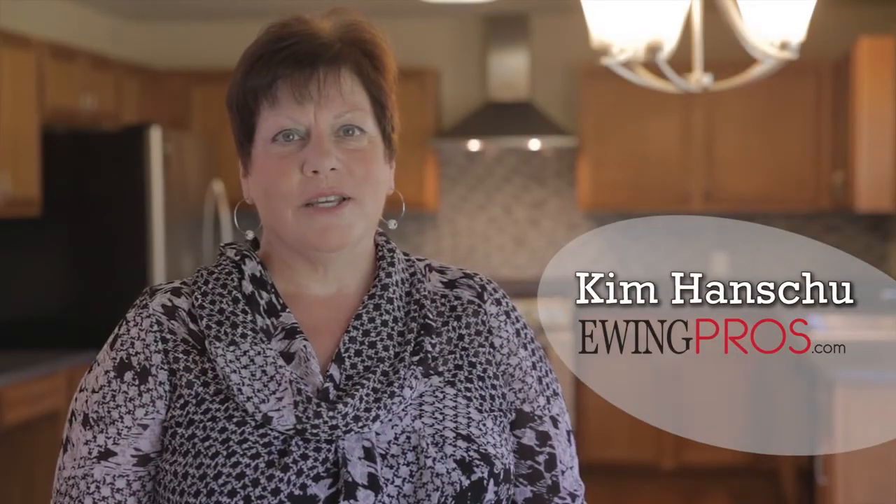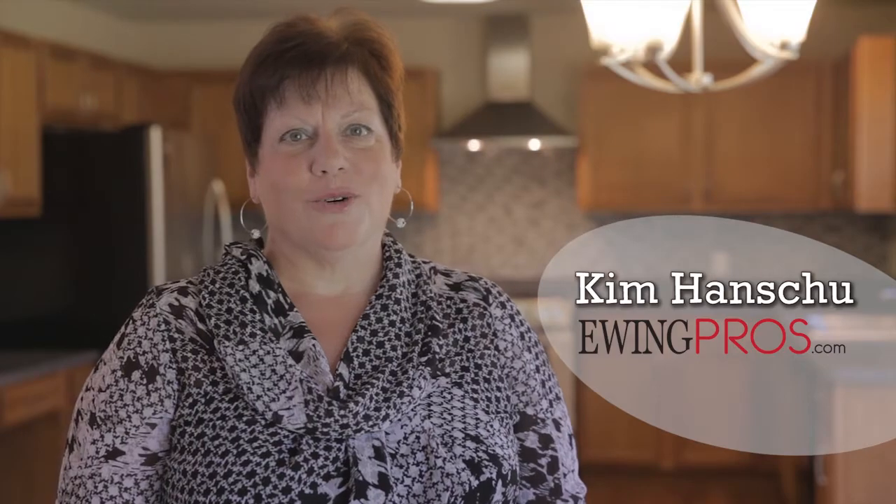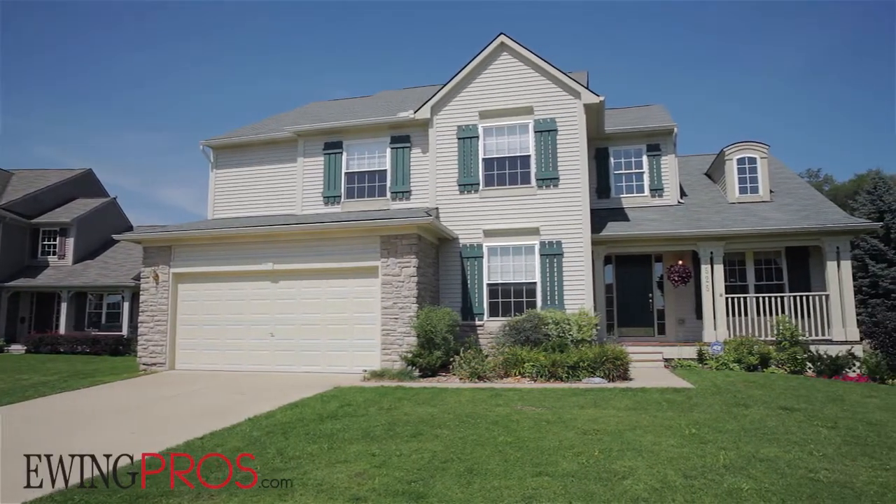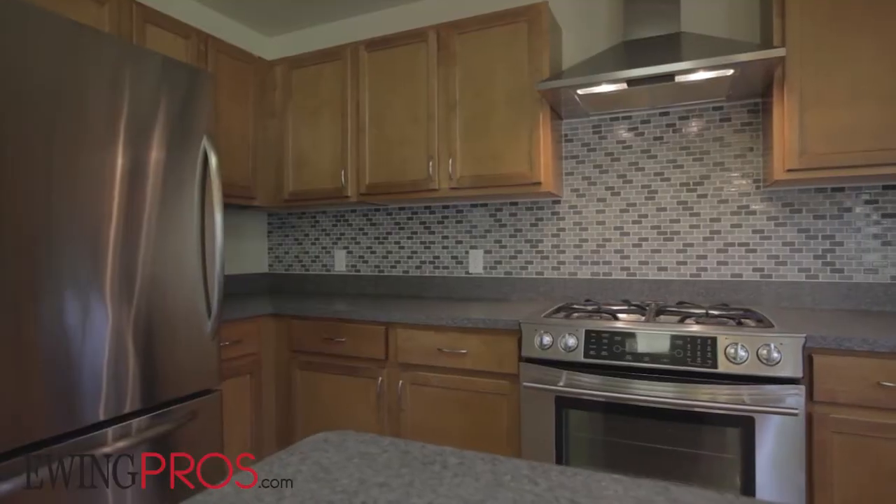Hi, I'm Kim Hanchu of the Ewing Professionals of the Charles Reinhart Company. Welcome to 8525 Park Ridge. This is a four-bedroom, two-and-a-half bath home with a first-floor study, vaulted ceilings, and a beautiful open kitchen. For more information about this great listing, please visit EwingPros.com.